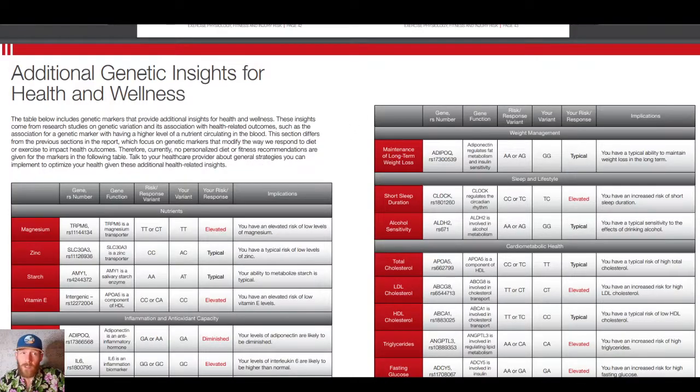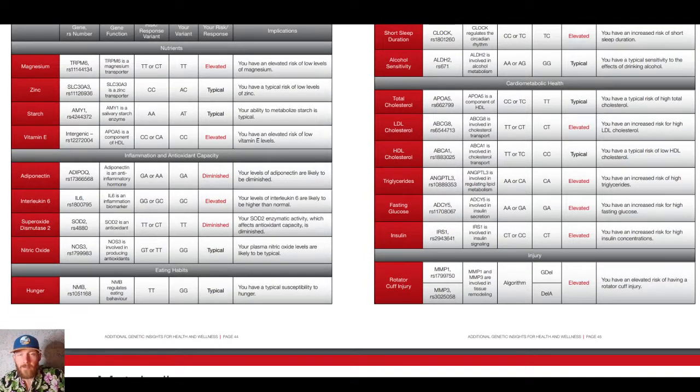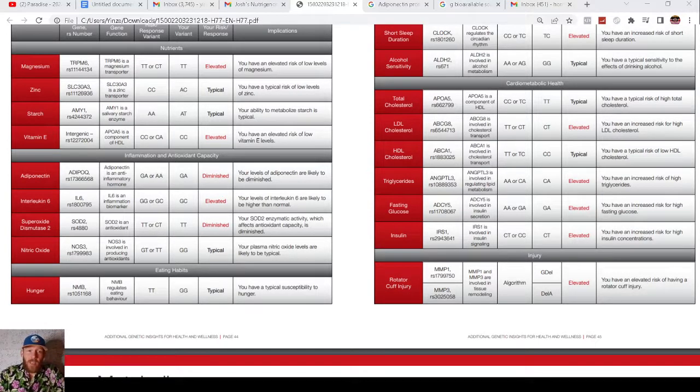Last but not least — additional genetic insights for health and wellness. I have an elevated need for magnesium. The bioavailability of magnesium absorption through your mouth is quite low, so you may have heard of a mag bath — absorbing magnesium through the skin is the best way. I'm also genetically predisposed to have lower levels of vitamin E. Have you ever heard of adiponectin? My genetics say I'm likely to have diminished levels. This is partly why I fast — I don't want insulin resistance, type 2 diabetes, or to die from heart disease.